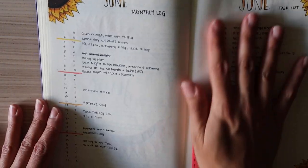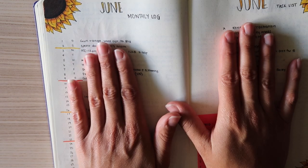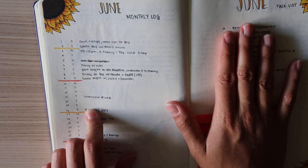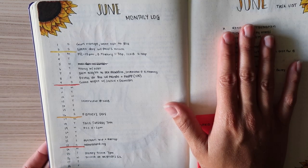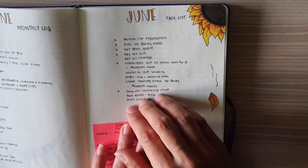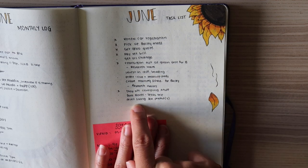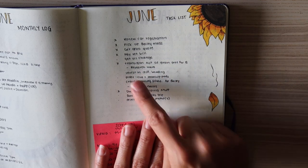This is my current monthly log for June. I list all the dates on the left-hand side as well as the day of the week, and these lines separate the weeks in the month. The only thing I add ahead of time is appointments — things already booked that I know for sure are happening. The rest I try to add as I go, like what I did that day or what came up. I try not to add too much unless I'm 100% sure it's happening, so this is a good reference as I go through the month. On the right side of my monthly log I always do a task list — everything I need to do for the month — and I add to this as I go, which can get pretty long by the end.